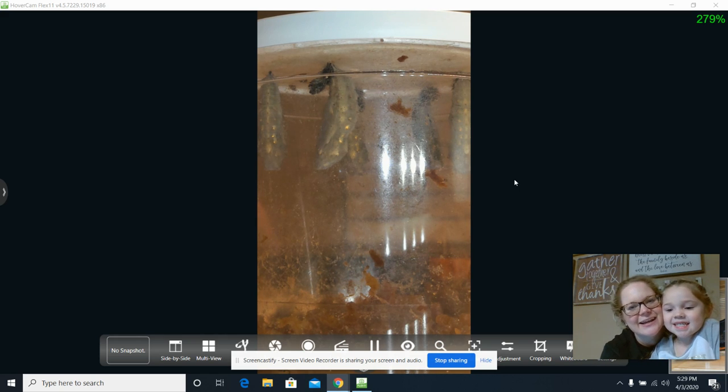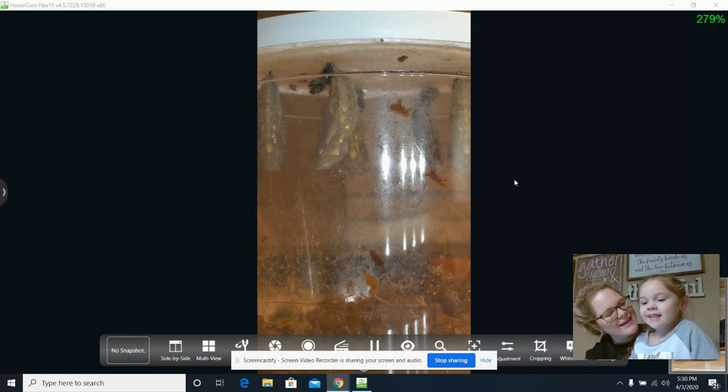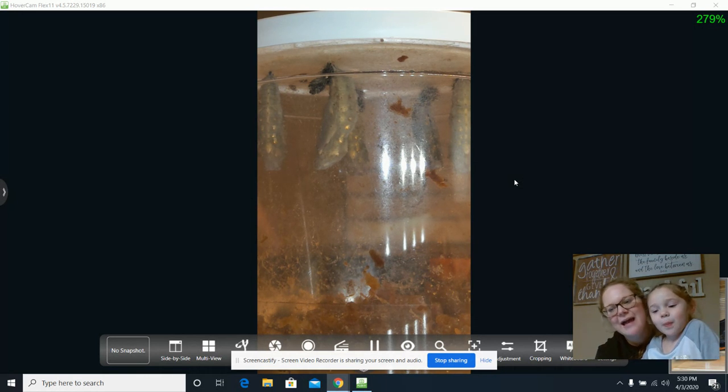Hey guys, it's Mrs. Tanner here, and today is day number 12. We're here to show you our awesome chrysalis and how beautiful they look today. As you can see, you can see that gold shining on those chrysalis — they're looking great.